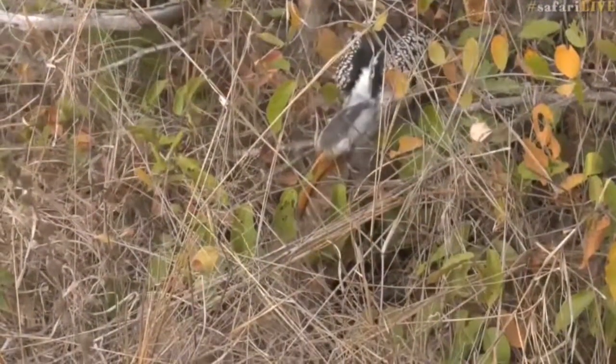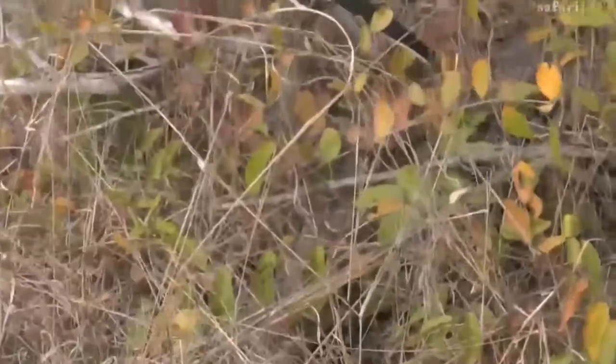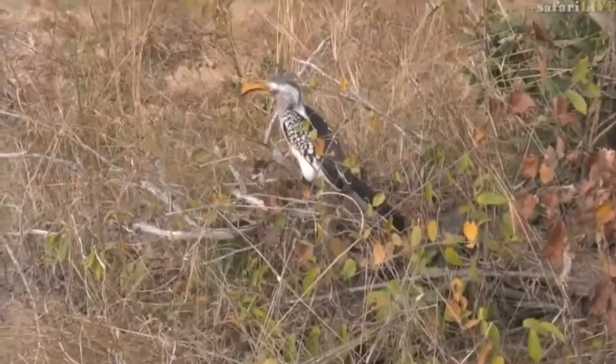What have you seen? It almost looks like a heron — it's often how you'll see herons, with their necks sort of stretched out close to water.